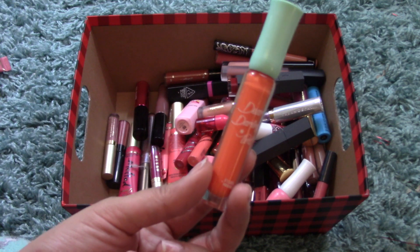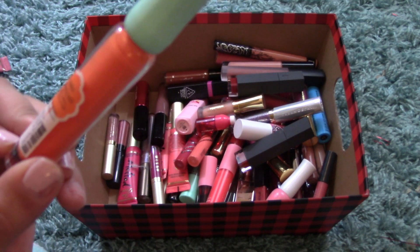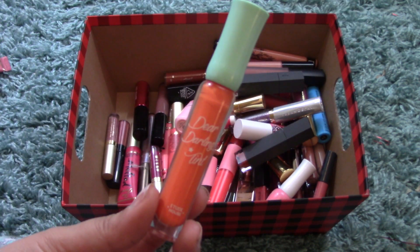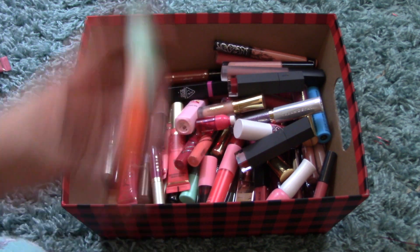I have another Dear Darling Gel Tint — the Soda Tint from their summer collection. This is OR201, an orange color. It doesn't come off this orange on your lips because tints are sheer — not like liquid lipsticks — but it looks really nice in the summer.